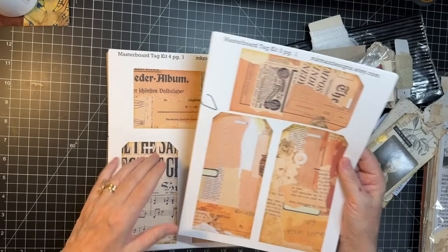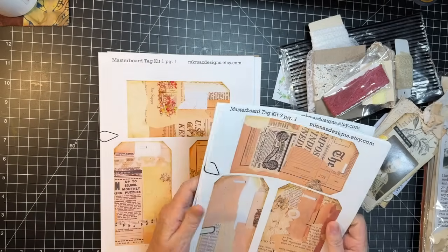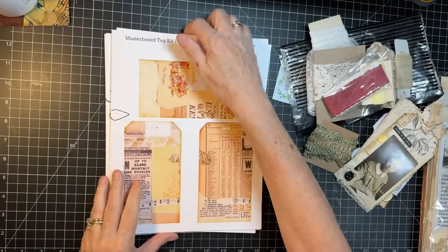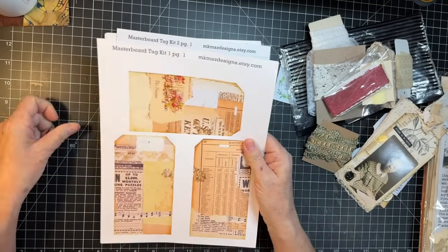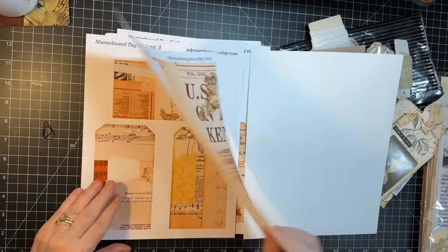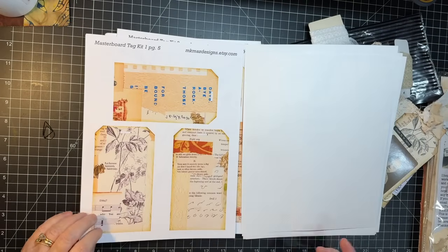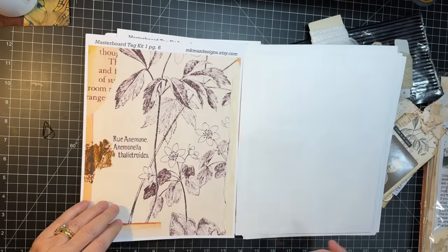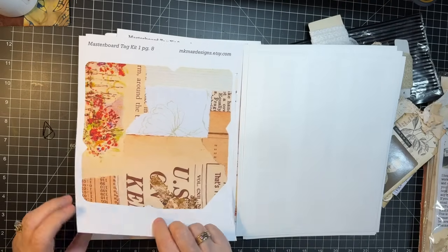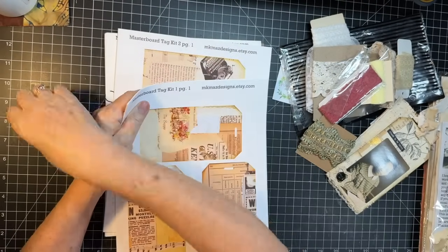Mary Kay sent along her master board tag kit — kit three, kit four, and there's kit one and kit two. Let me thumb through these two because I haven't looked at them yet, but I'm excited. It's not beautiful — love the tags. And then some little ones, and a little tag pocket. So that is master board kit one from MK Maz.